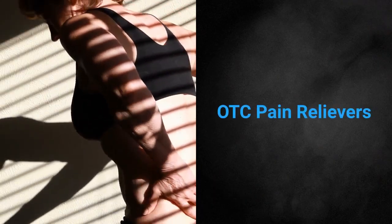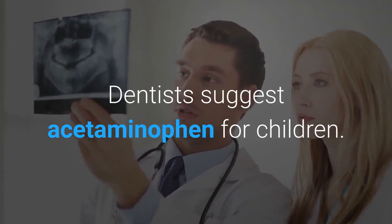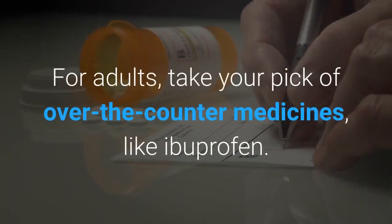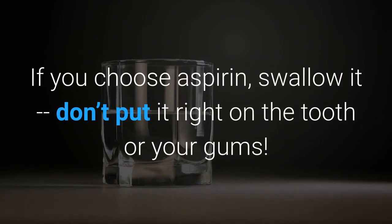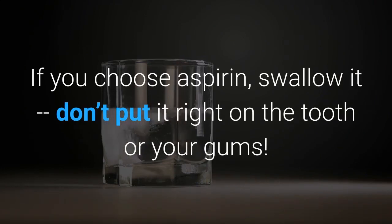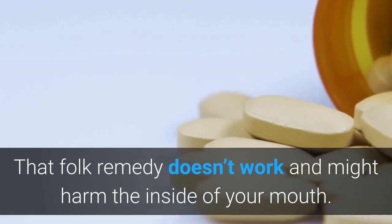OTC pain relievers. Dentists suggest acetaminophen for children. For adults, take your pick of over-the-counter medicines, like ibuprofen. If you choose aspirin, swallow it — don't put it right on the tooth or your gums. That folk remedy doesn't work and might harm the inside of your mouth.